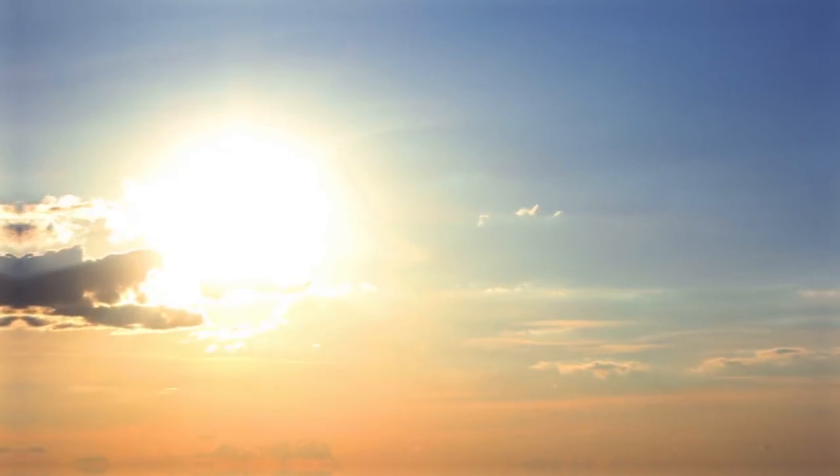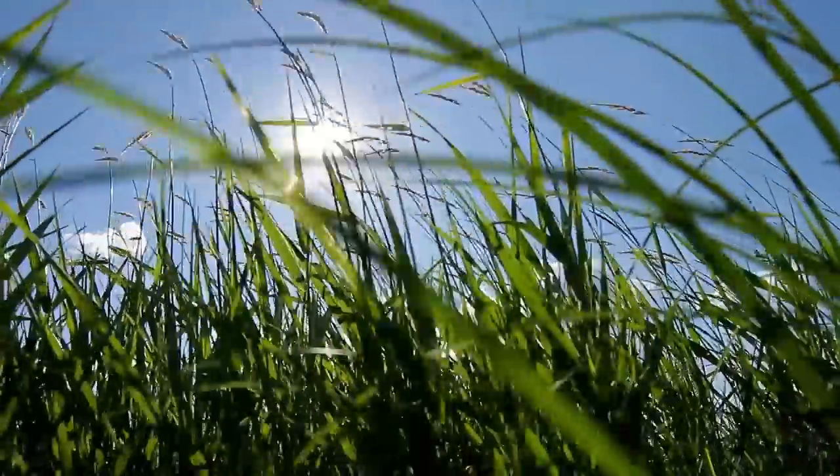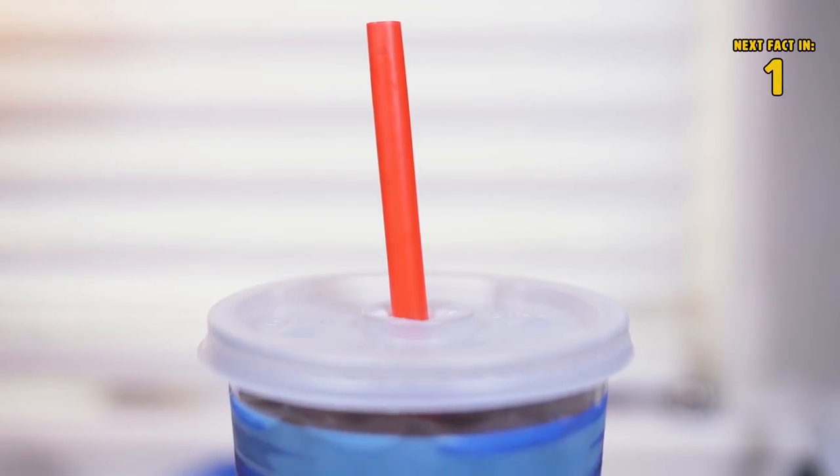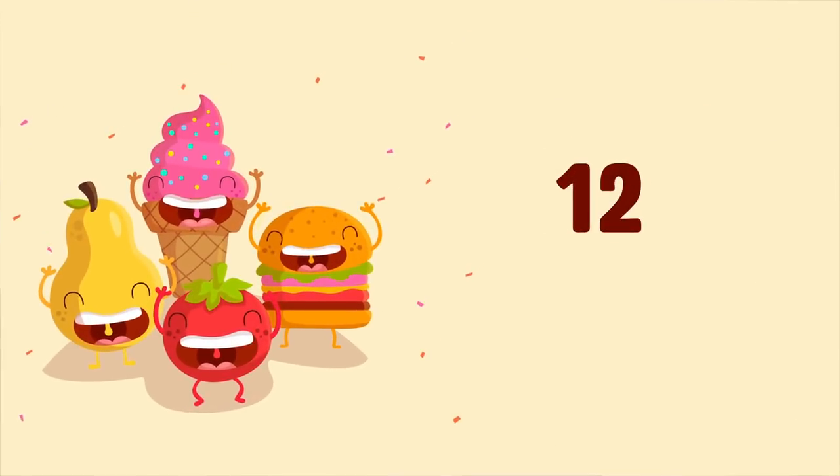Number eleven: soda straws. Summer weather can be a little unpredictable, especially when it comes to wind. To stop your straws from getting windswept, just insert them through the hole of the tab on your can.